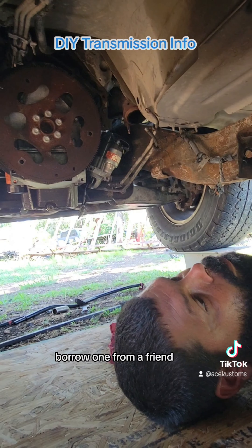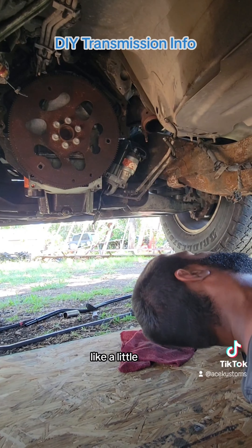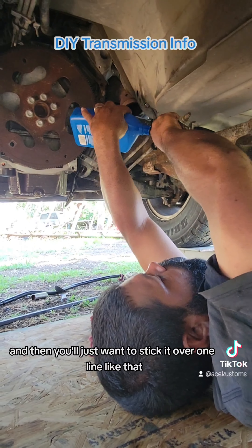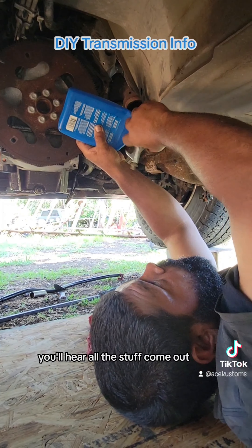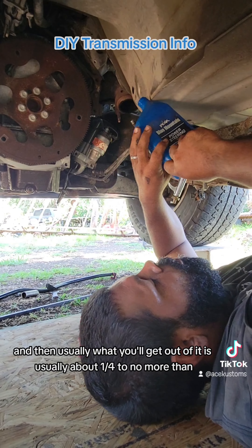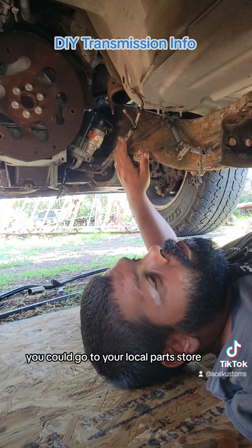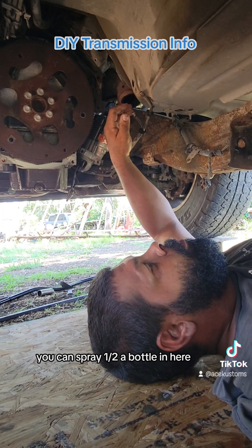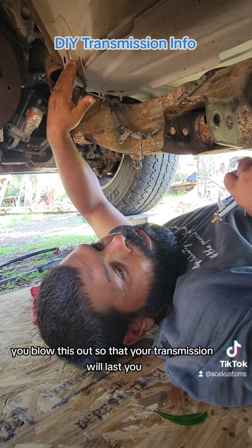What you want to do is get an air machine — borrow one from a friend, whatever you have to do — and a little air chuck. Then take a small quart can like this and stick it over one line, then stick the air chuck into the other line and just blow it. You'll hear all the stuff come out, and when you start hearing nothing but air, you know it's clear. You'll typically get about a quarter to no more than a third of a quart of fluid out. If you want to clean it further, you can buy some cans of brake cleaner at your local parts store, spray half a bottle in, and continue until it comes out clean. Either way, make sure you blow this out so that your transmission will last — it's very, very important.